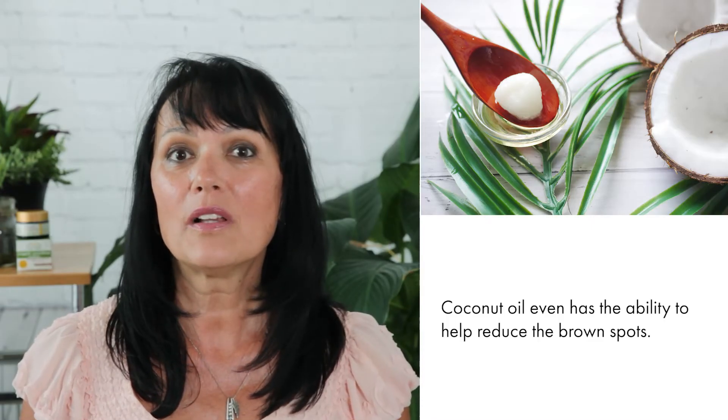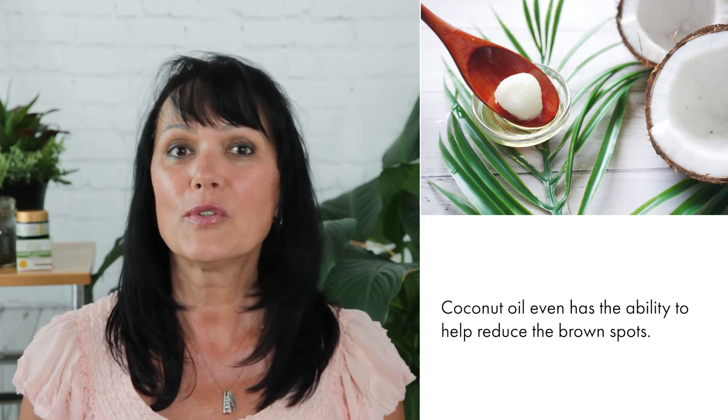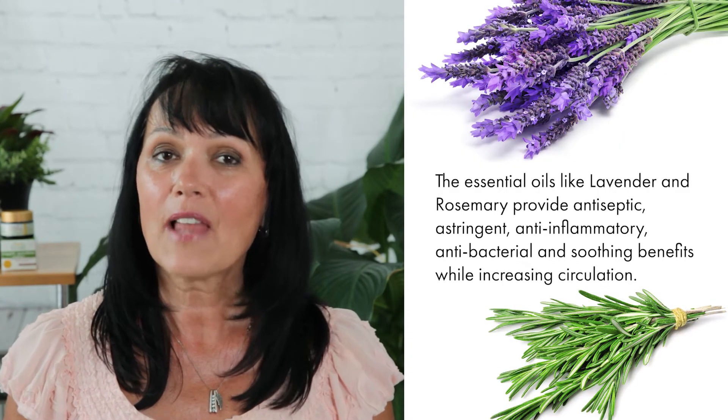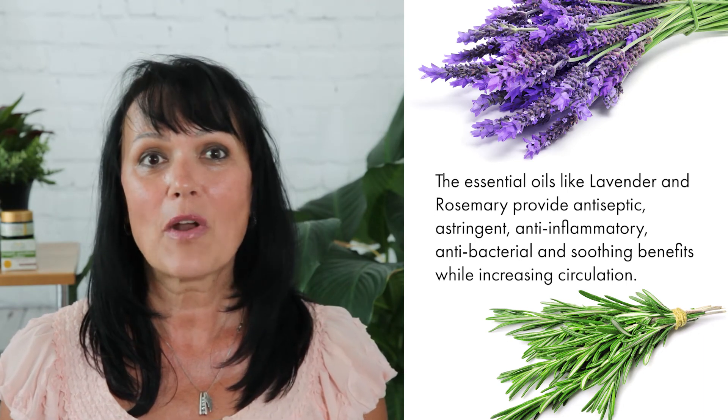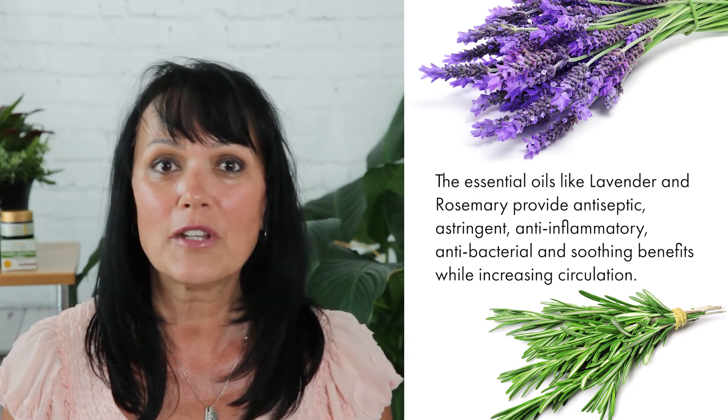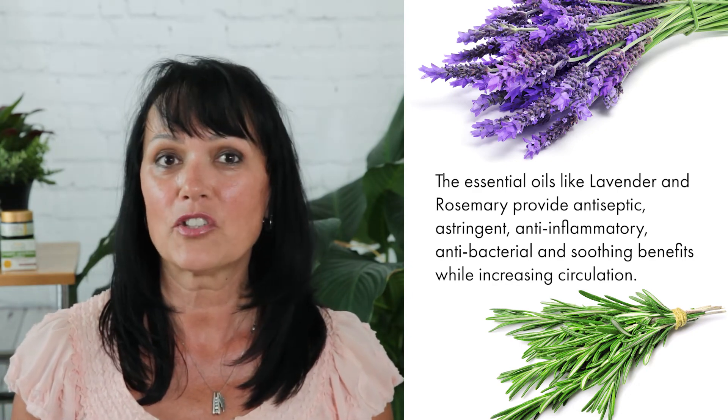So let me keep chatting about the Supple Sunshine. The oils in this product provide the necessary moisture support to counteract the bit of drying effect from the minerals. Coconut oil even has the ability to help reduce brown spots. The essential oils like lavender and rosemary provide antiseptic, astringent, anti-inflammatory, and antibacterial and soothing benefits while increasing circulation.